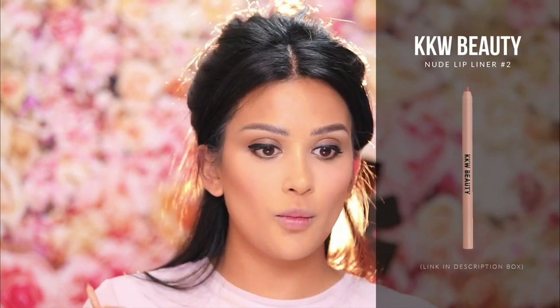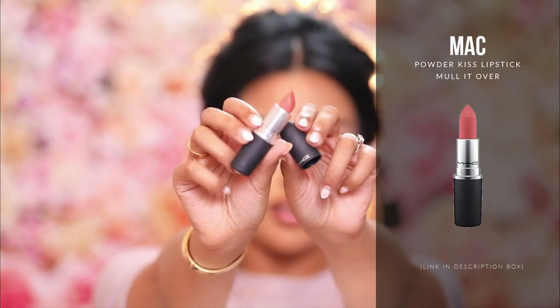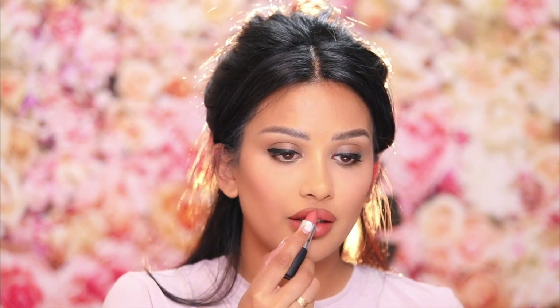And now lips. My go-to brown liner is KKW Nude 2. I also like Nude 1 but I like Nude 2 better. For lipstick, this is MAC Powder Kiss Lipstick in the color Mullet Over. It's stunning — it's like a pinky nude, like the color of your lips but better. Soft velvety texture. It's stunning.